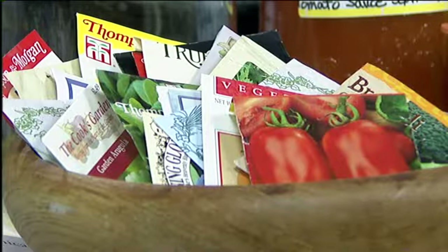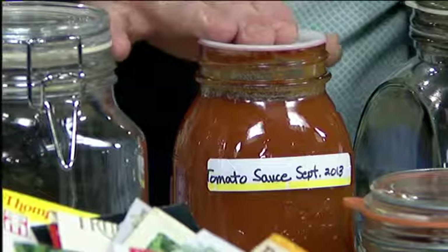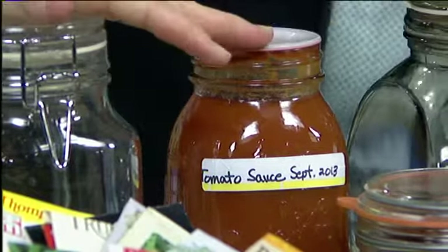On a lot of these catalogs, they'll say — remember we talked about determinant and indeterminate tomatoes. If you want tomatoes just for fresh eating, you want to pick them and eat them in the summertime, then think about a determinant tomato that makes its fruit and then it's pretty much done. The other one is an indeterminate tomato, which will bear and bear and bear. So if you want fresh eating, you might want an indeterminate that'll bear all summer.